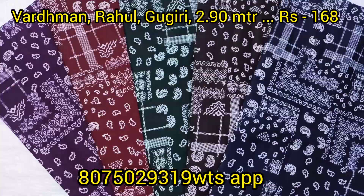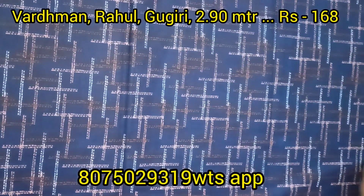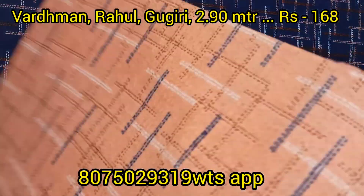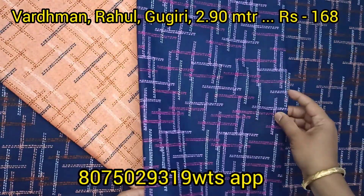We also have bottle green, green, coffee brown, and black. Please check out WhatsApp and select the material. Mix and match the collections.